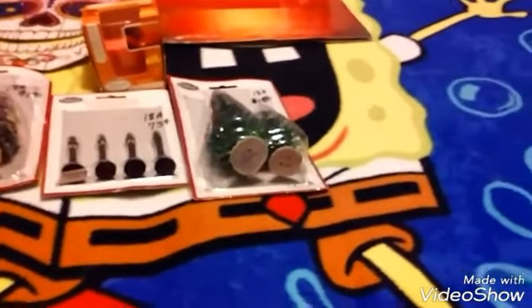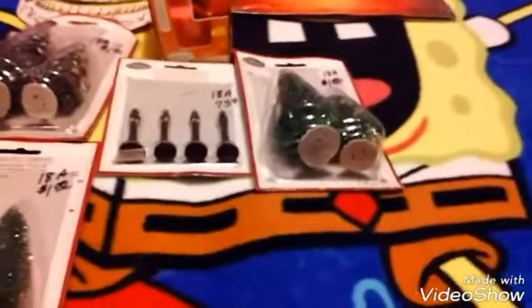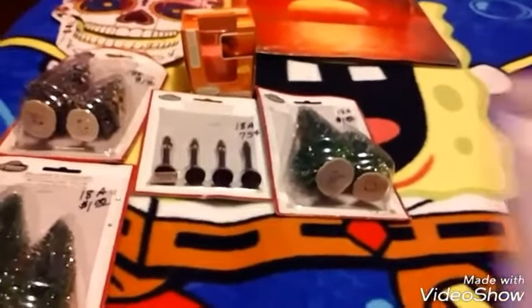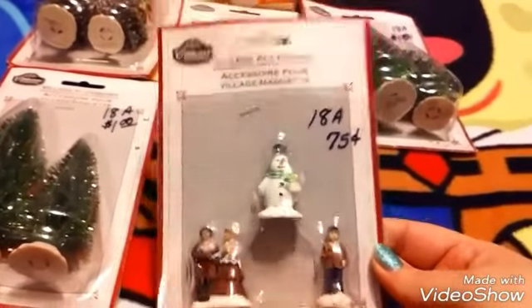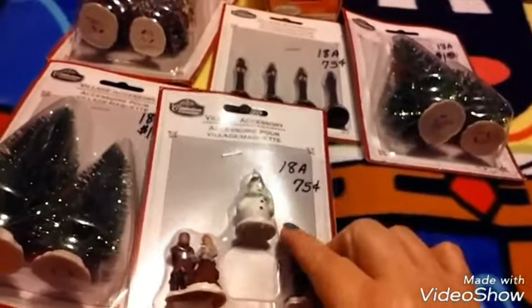And then some more glitter trees that were a dollar. Then I found these cute little people for 75 cents, and I love the little snowman. I thought he was so cute.